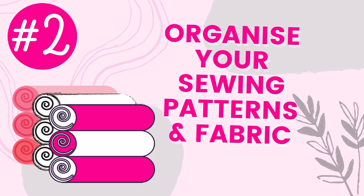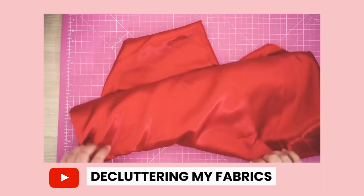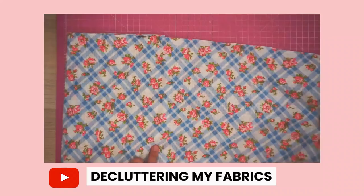The next thing I found really helpful in order to simplify my sewing process is to organise my sewing patterns and fabric. For most of us, from the comments and posts I see online, we're buying loads and loads of patterns and more fabric than we can ever use, and it's taking up a lot of space. I used to have plenty of fabrics until I decluttered — I did a complete declutter video and sold a lot of my fabrics, and that was really, really helpful.